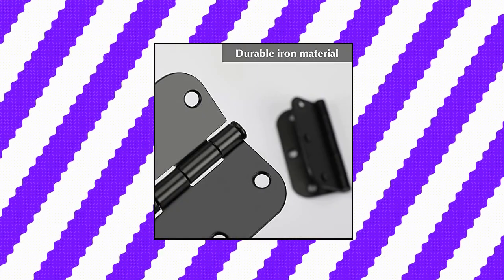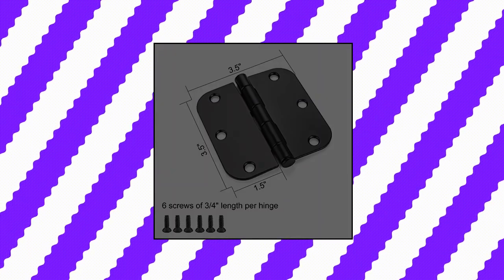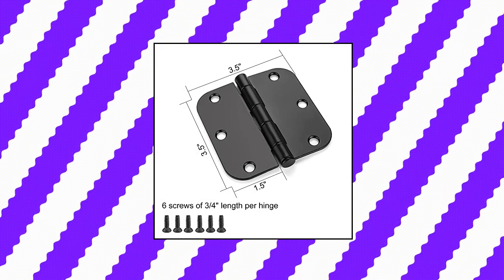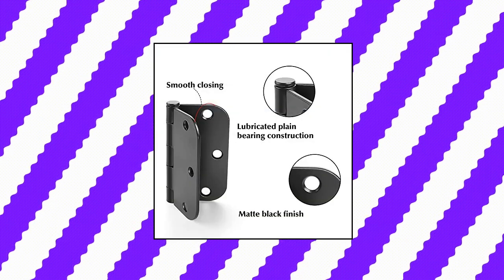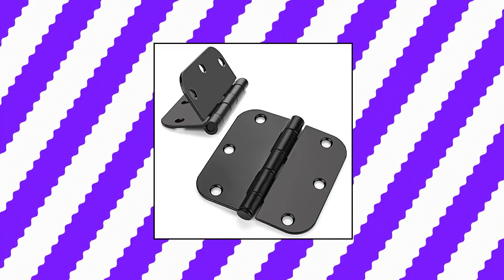24-pack noise-free matte black door hinges, black door hinges 3.5 inch. Durable and high quality — these residential door hinges are made out of premium iron material with matte black finish. They are constructed to be long-lasting and rust-proof, accompanied with stable and heavy-duty performance. Smooth closing operated by plain bearing construction. These bifold door hinges feature smooth operation.